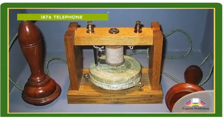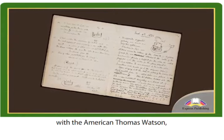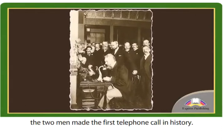1876 Telephone. Alexander Graham Bell's most famous invention is probably the telephone. He worked on the concept with the American Thomas Watson, and on the 10th of March 1876 the two men made the first telephone call in history.